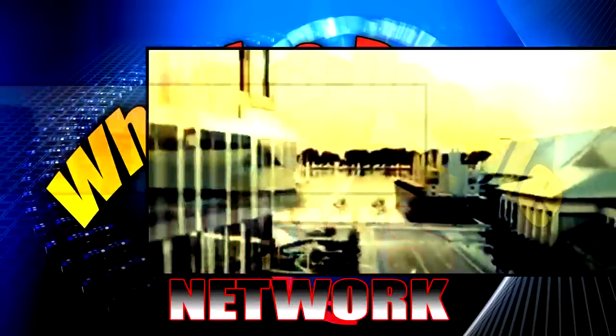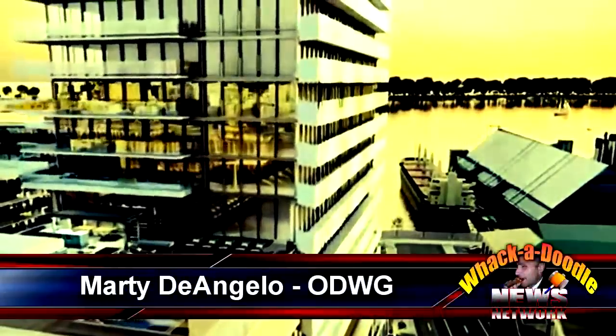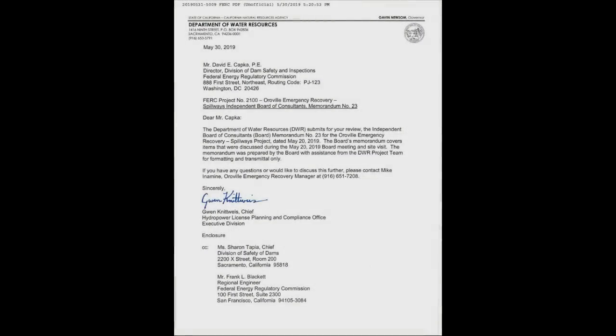Welcome to the Whack-A-Doodle News, broadcasting high above the glistening Sklebangi Building. I'm your host, Marty D'Angelo. So welcome to the show. Hey guys, Marty D'Angelo. It's Friday, June 7th, 2019.